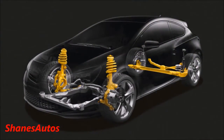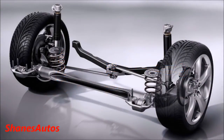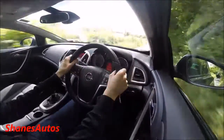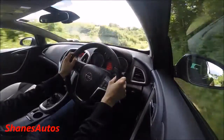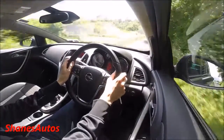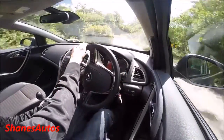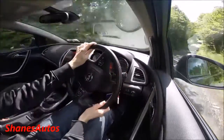This car features the same independent HiPerStrut suspension up front that we found in the high-performance OPC Insignia. At the rear they stuck with the torsion beam suspension, but this one is fitted with something called Watts linkage, which is meant to help improve the overall handling of the car. I found this car very nice to drive on the back roads — the handling is excellent, there's nice feedback from the electric power-assisted steering, and it goes into corners very nicely. The overall ride quality isn't too bad either; it's more comfortable than I was expecting.